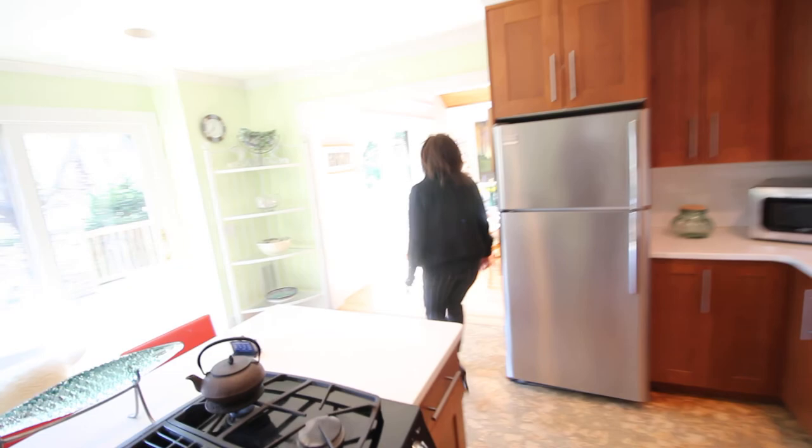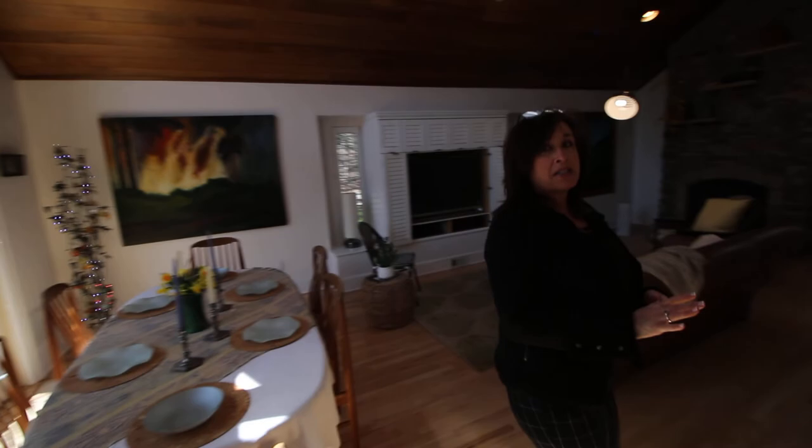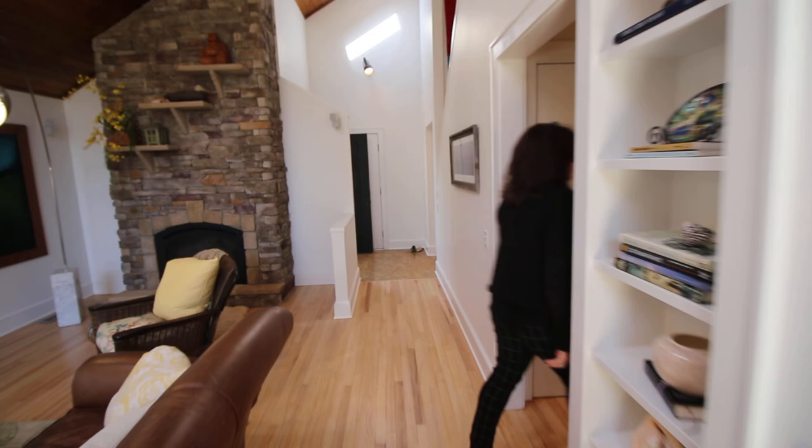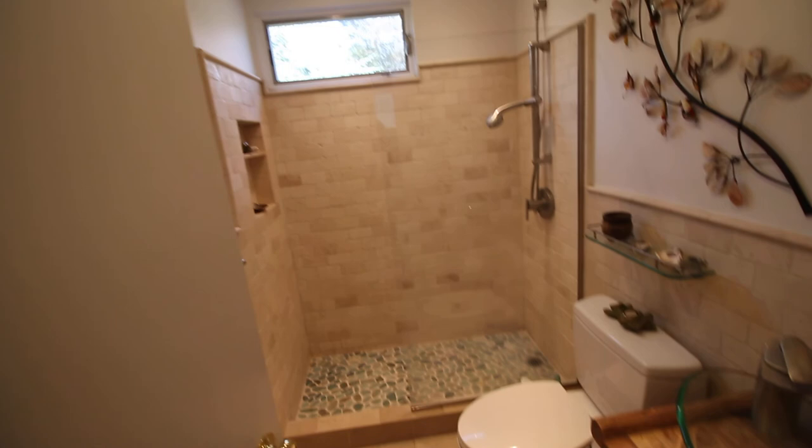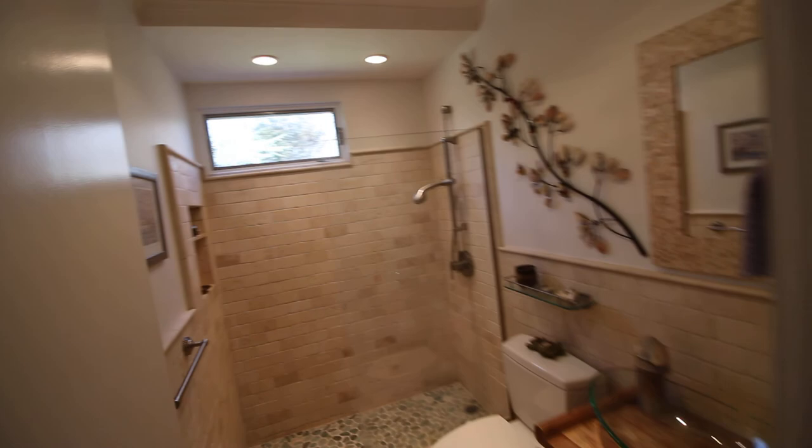Now you can follow me to the first floor bedroom, which could be used as a master bedroom because it has a full bath here on the first floor. And again, lots of closets — a linen closet and another storage closet. Behind you, you go into your bedroom.